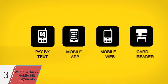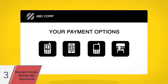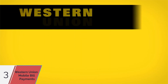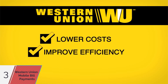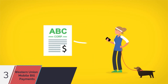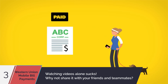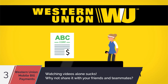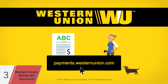All of these payment channels are available today and can be easily integrated with your current front ends. There's no need to invest tons in mobile development. By working with Western Union, you can lower your costs, improve efficiency, and increase profitability — all while giving your customers exactly what they want: the power to pay bills anywhere. To find out more on developing a comprehensive mobile payment strategy, visit payments.westernunion.com today.